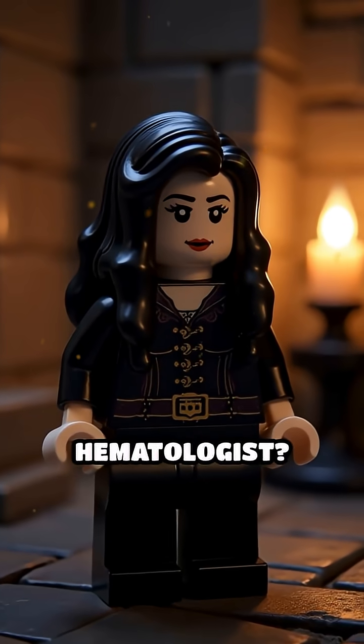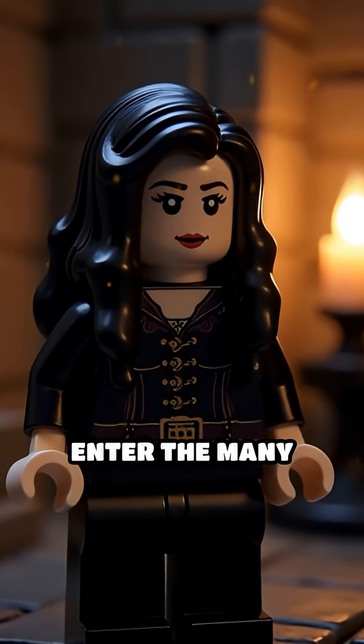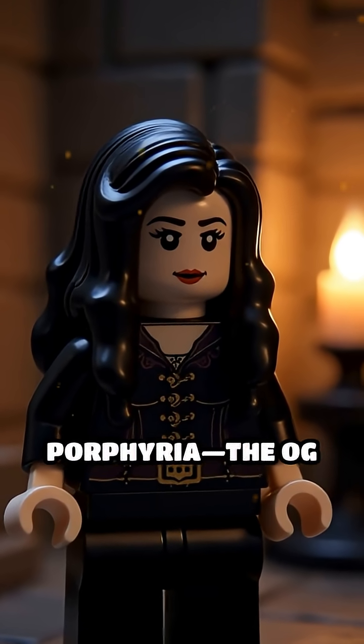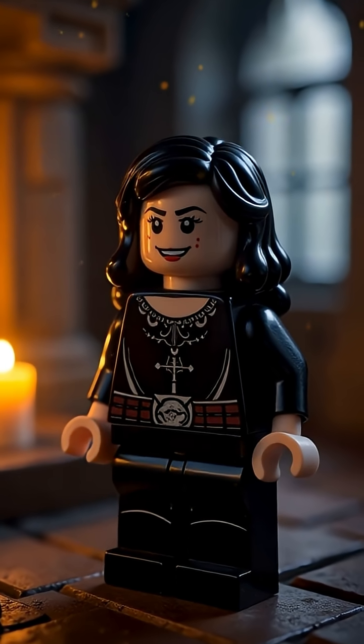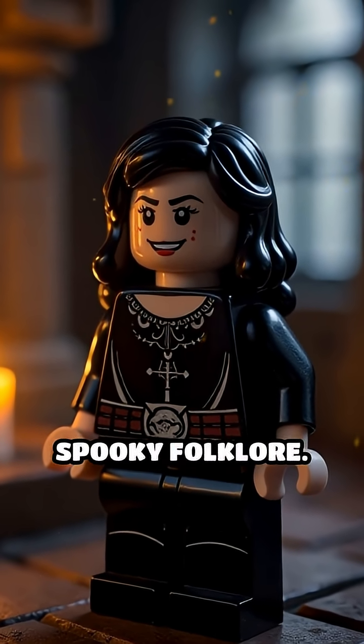What if vampires just needed a hematologist? Enter the many faces of porphyria, the OG vampire disease — with types so dramatic, they basically wrote the rulebook for spooky folklore.